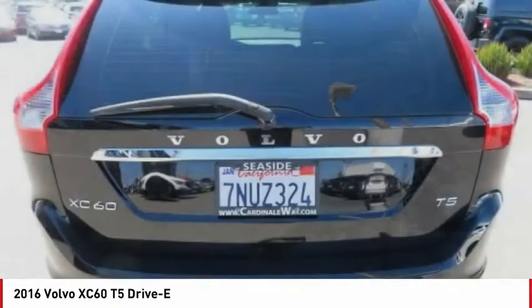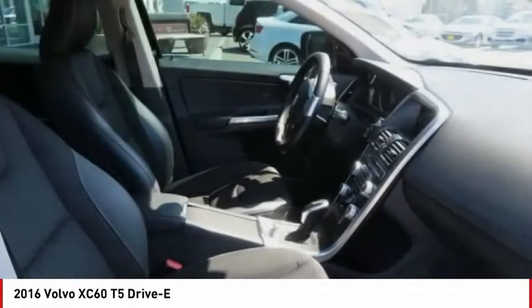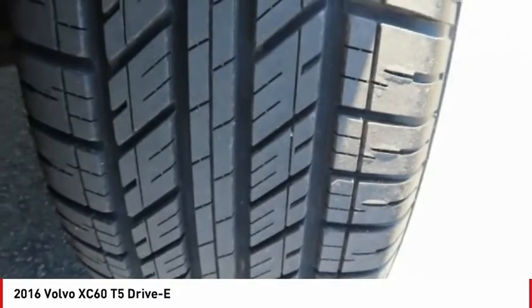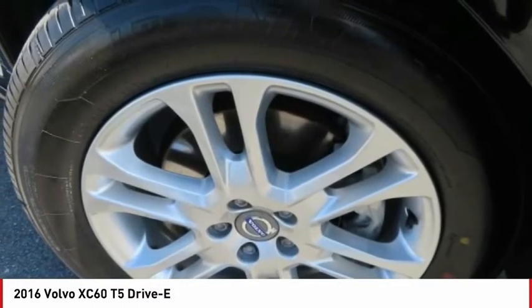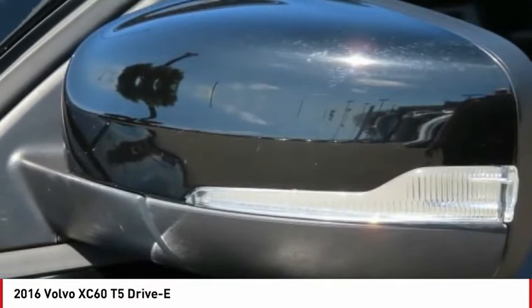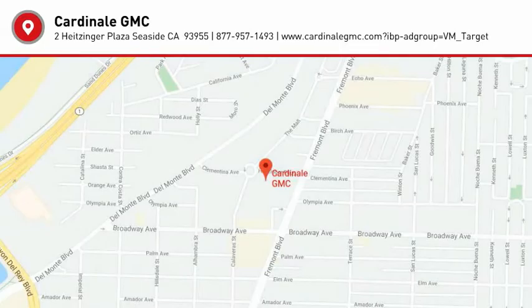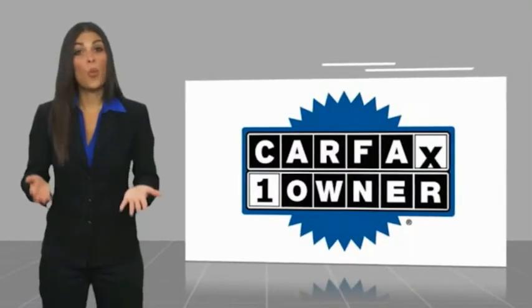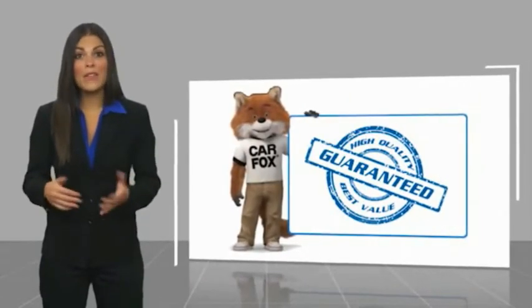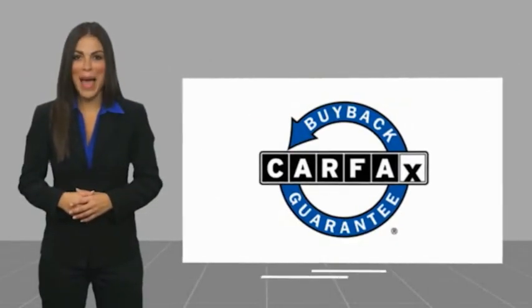Come take a test drive today! This is a one-owner vehicle with a Carfax Vehicle History Report. Be sure to find a complimentary copy of this report online or contact the dealership. This vehicle qualifies for the Carfax Buy Back Guarantee.